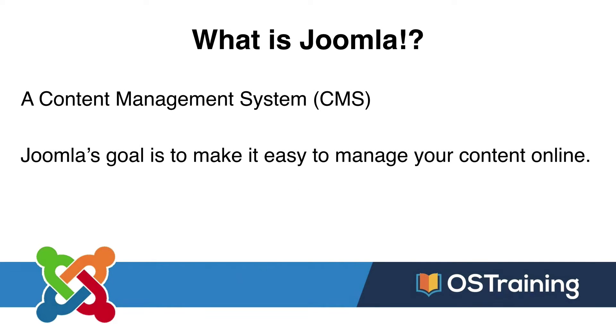What is Joomla? Joomla is a content management system. Its goal is to make it easy to manage your content online. Most simply stated, a content management system is a way for your users to keep the content of your site up to date without having to know all kinds of code and other craziness.